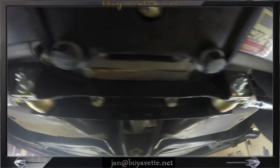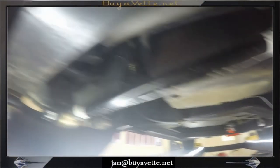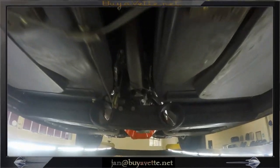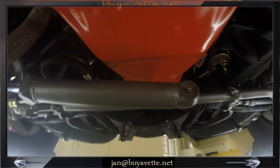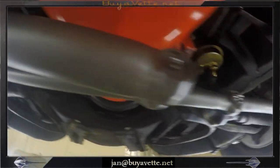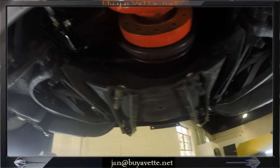Very solid undercarriage on this car and a car that really drives very well. The engine was recently rebuilt and it is numbers matching 300 horsepower 327 cubic inch. A quick look toward the front again toward the steering rack — very recent replacement here. Also, front shocks have been replaced. Nice car.